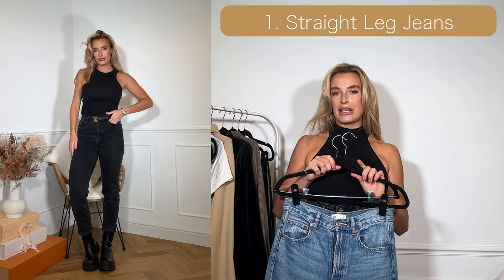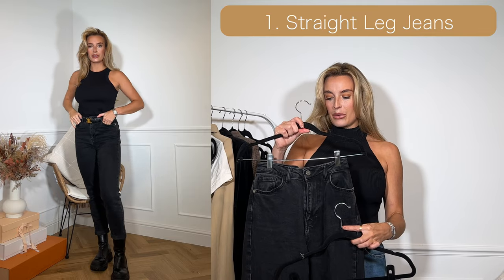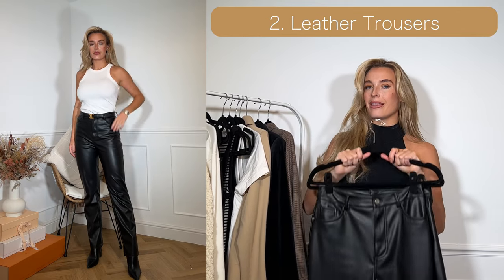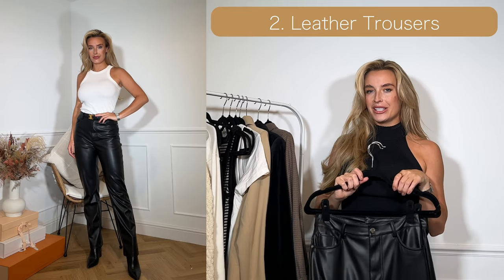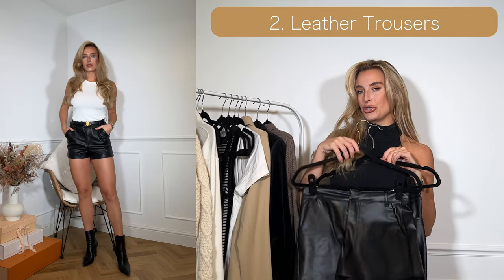Number one is a straight leg mom jean. My blue ones are from Zara last year and my black ones are from Lipsy. Coming up for number two is leather trousers. I've cheated a little bit here — I've got leather trousers and leather shorts as well.